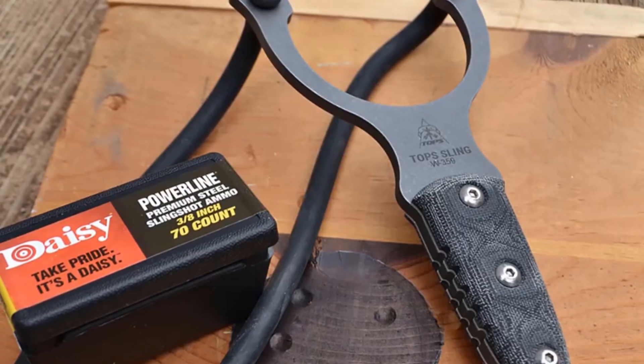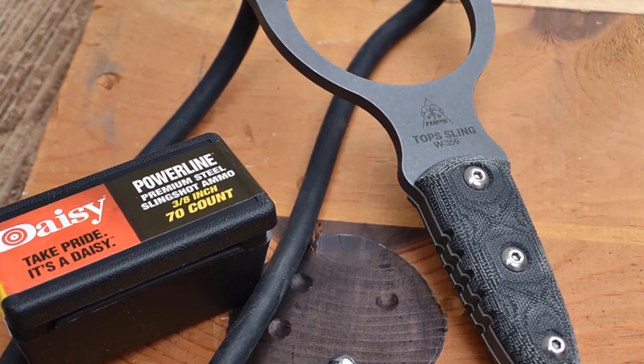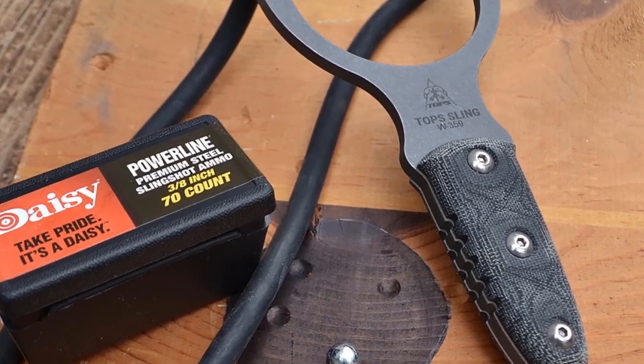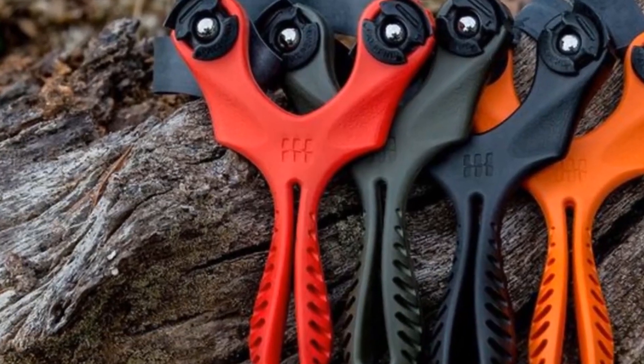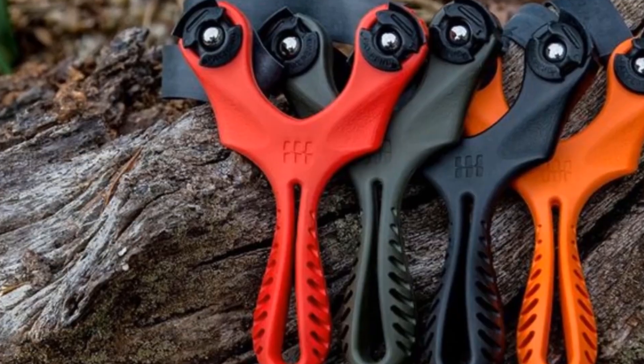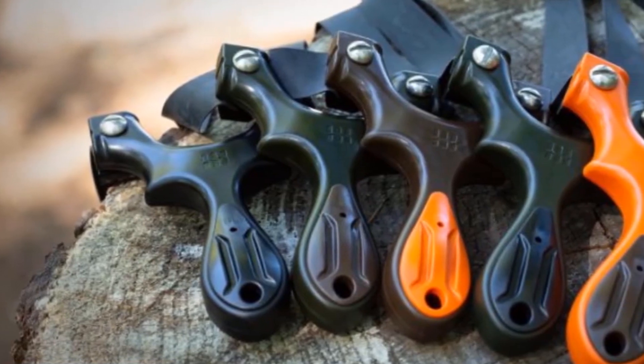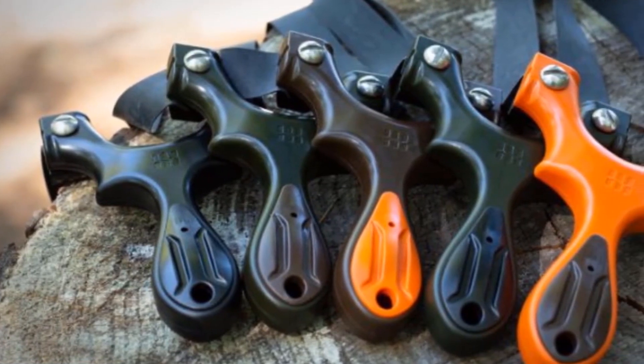Number 3: Slingshots. Despite being banned in certain regions, slingshots continue to be a popular gadget available for purchase on Amazon. Whether you prefer a conventional slingshot or a more advanced version equipped with laser sights, there's a plethora of options to choose from. With its timeless appeal, the slingshot remains a favorite among gadget enthusiasts.